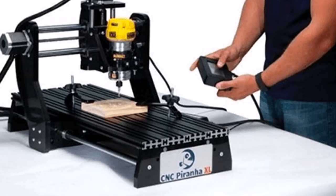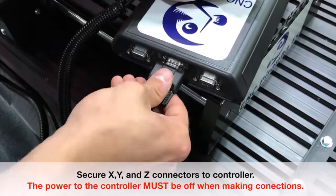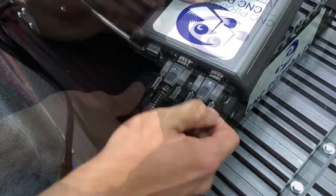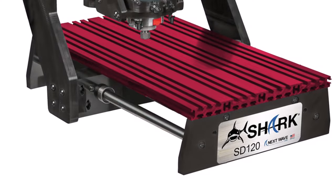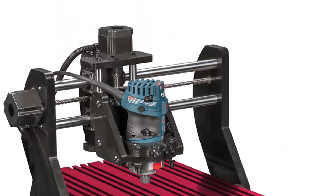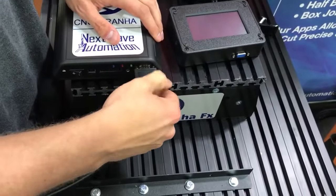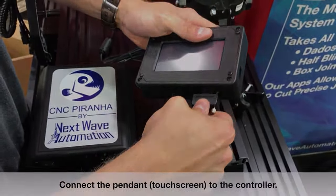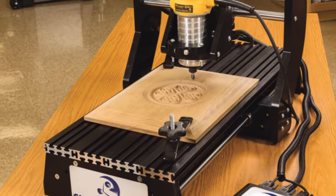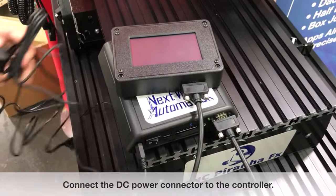A standout feature of the CNC Piranha XL is its auto edge and rational sensing technology, enabling automatic workpiece location and size identification. Additionally, the machine seamlessly detects the starting point of each job, albeit falling slightly short of the precision achieved by laser marking machines. The included software, Carve Desktop V8, is lauded for its user-friendly interface and compatibility with Windows systems, facilitating seamless design transmission to the CNC router via USB. However, its Windows-exclusive nature may limit accessibility for some users.